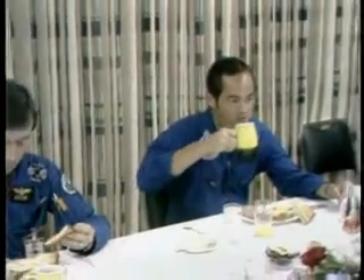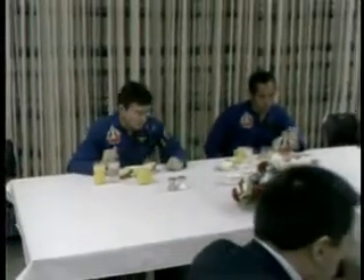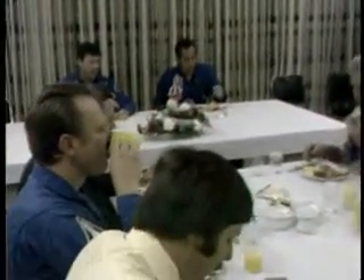This is Shuttle Launch Control at T-minus 2 hours, 5 minutes, and holding. At the present time, the closeout crew has arrived in the White Room at the access arm leading to the orbiter. Astronaut Lauren Shriver is the astronaut support pilot who is up there, along with a suit technician and two other mechanical technicians. They're in the process of donning breathing apparatus, preparing to go into the orbiter to assure that the proper mixture of oxygen is present there for normal work.